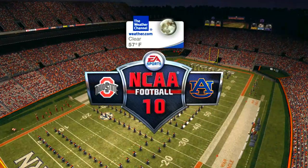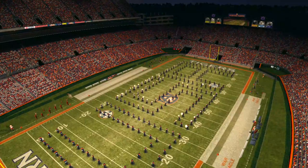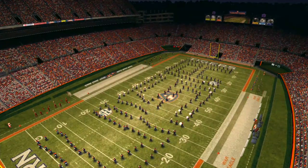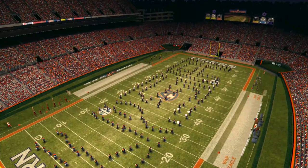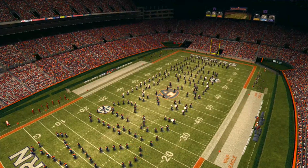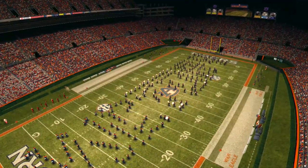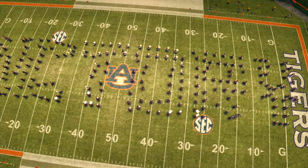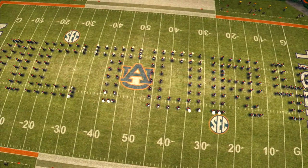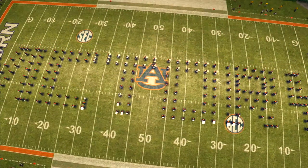Jordan-Hare Stadium, located on the campus of Auburn University. On game days, it's the fifth largest city in Alabama. We're going to enjoy great weather tonight as the skies are clear and the temperature is just right for the Auburn Tigers and the Buckeyes of Ohio State. I'm Brad Nessler, joined today by Lee Corso and Kirk Herbstreit. Aaron Andrews is with us on the sidelines. Today should be a good one.